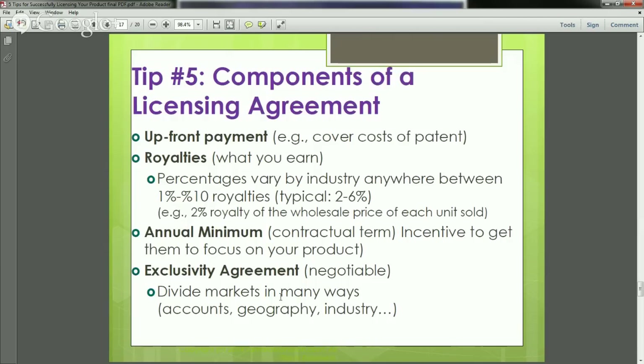Tip number five: here are some basic components of a licensing agreement. If you can, get an upfront payment — this is often a small amount that can cover the cost of your patent if you have one. Every licensing deal looks different; there's no right or wrong. You can't always force all these elements into your agreement, but there's no harm in asking for what you want and then working from there. If you want a little upfront payment, by all means ask for it.